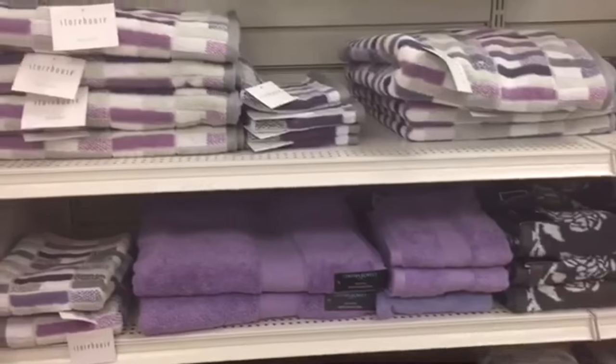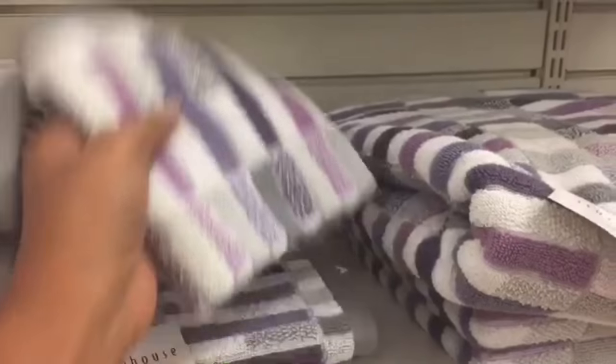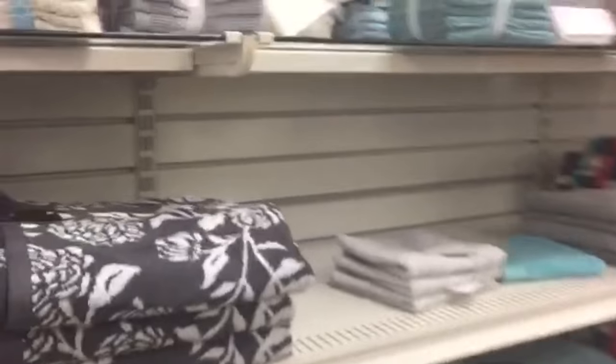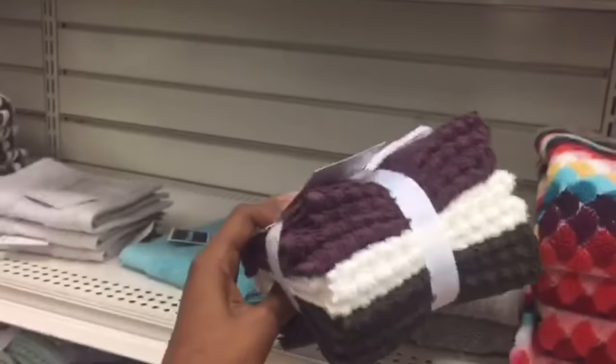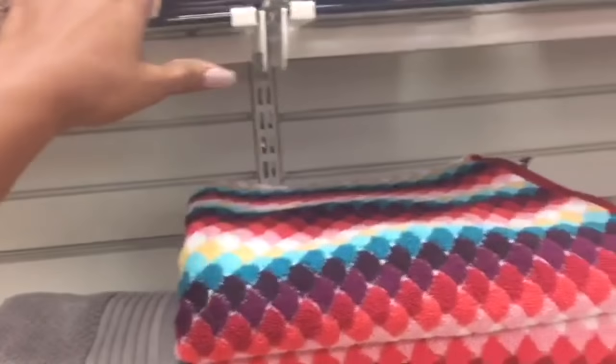I need some purple and gray towels. I kind of like that. Actually, it's too dark — my bathroom's not that deep of a purple and a gray.